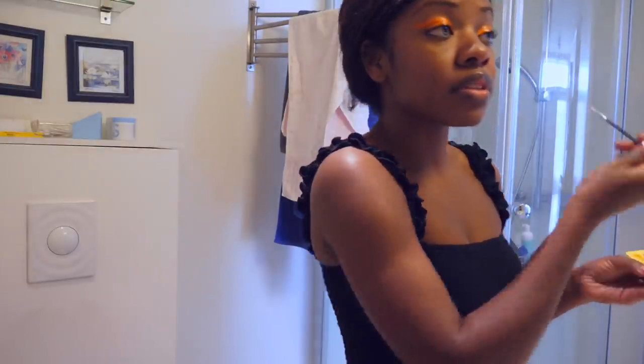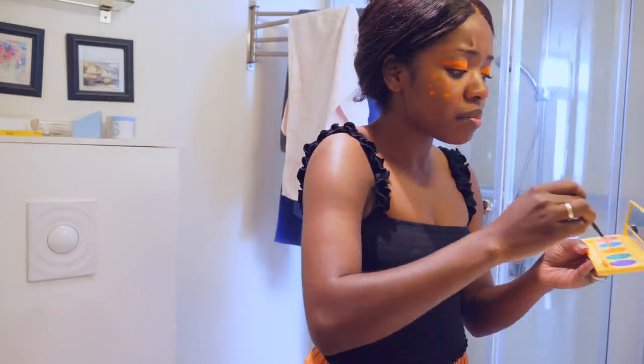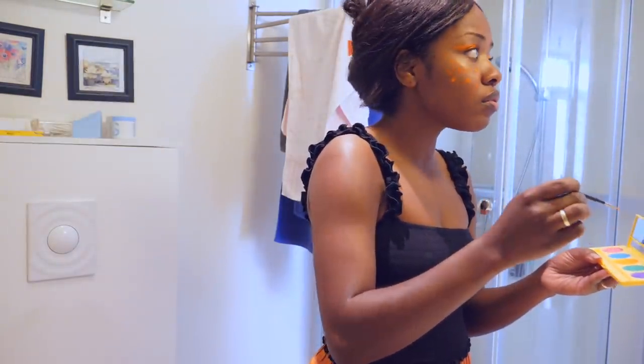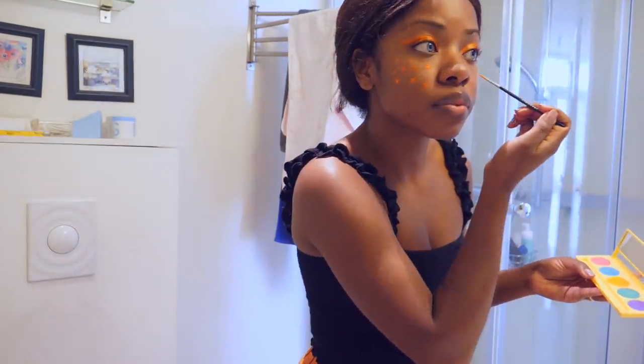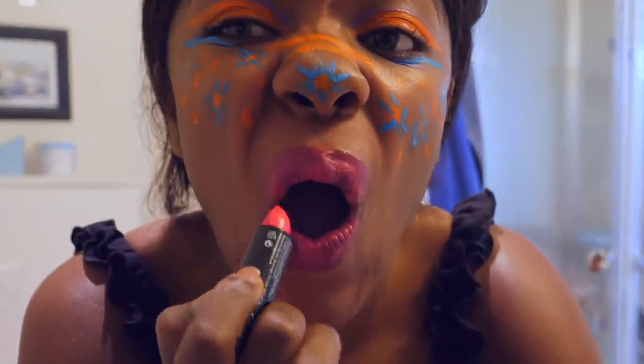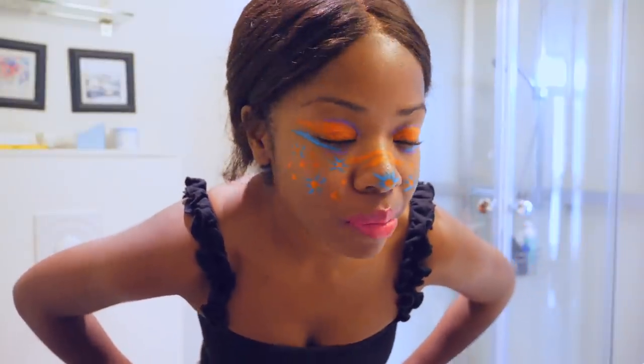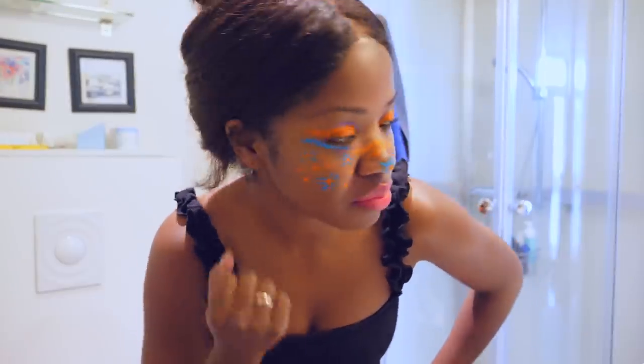I'm going to go crazy with this UV makeup because this is fun. We also have some UV lipstick. Okay, so here's the completed look. Obviously you're probably not wearing UV makeup on your cheeks or your eyes in general — unless you're going to a rave or something, rave on — but this is supposed to represent just a normal face of makeup.